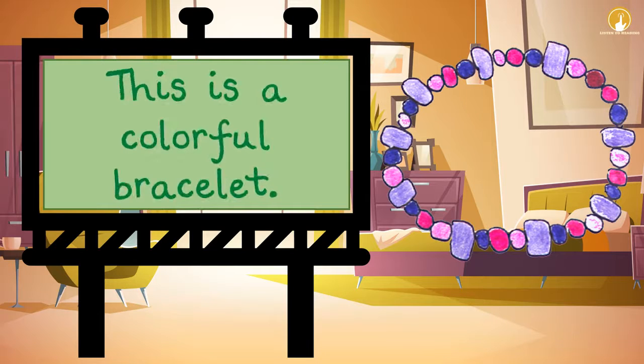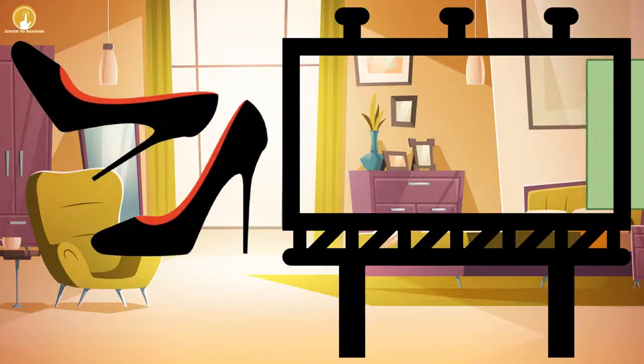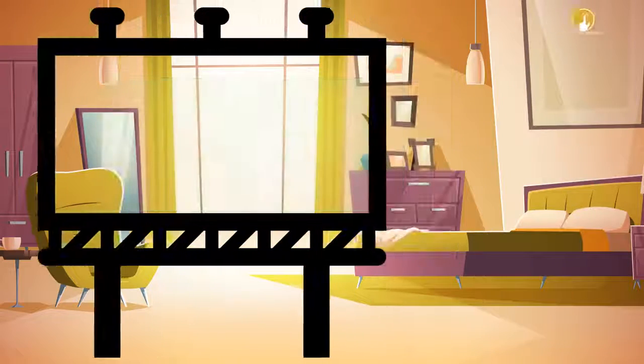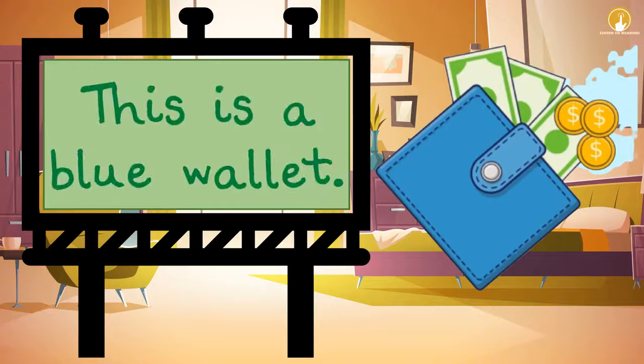This is a black belt. This is a blue shirt. This is a blue wallet.